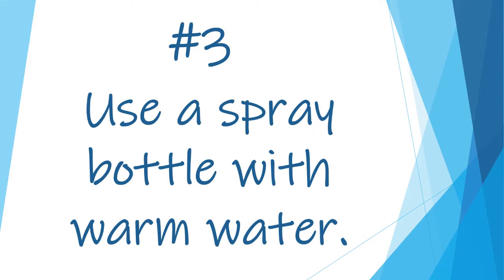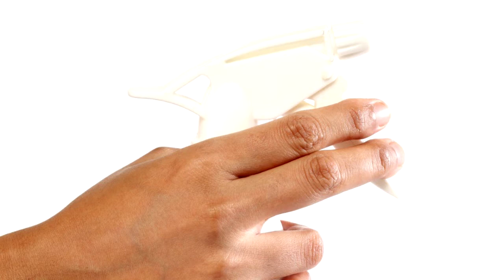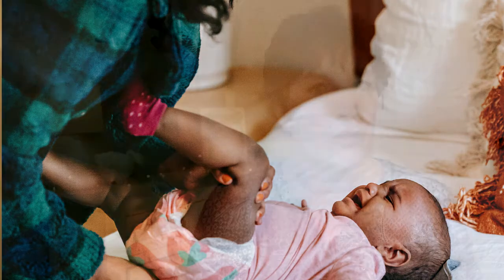Number three: use a spray bottle with warm water. Once you get the fecal matter basically cleaned away, it's best to use a spray bottle for the rest of the cleaning rather than baby wipes. If they just have a wet diaper, a spray bottle will do — you don't even need to use baby wipes at all. That rash is going to be painful and the child is probably going to be fussing and crying, so it's better to use a spray bottle and pat as much as possible rather than wipe. Try to use a spray bottle — it's going to soothe the skin and make it easier to clean them up.